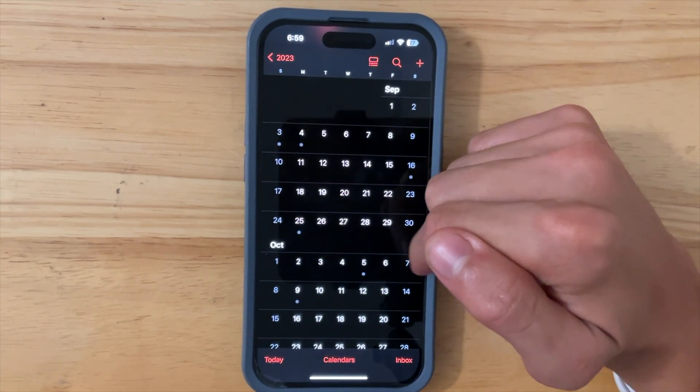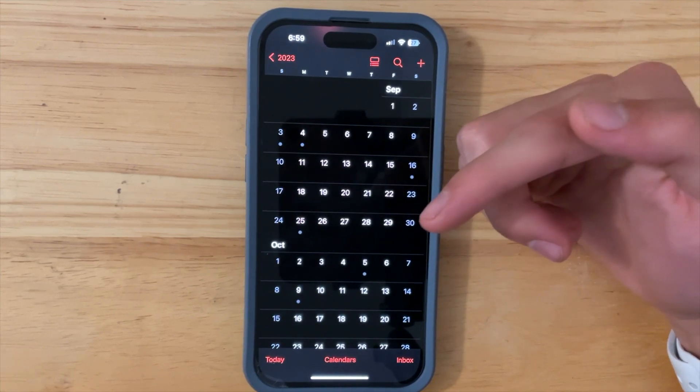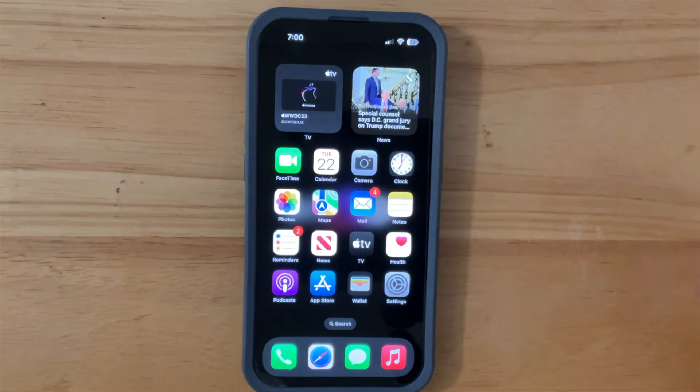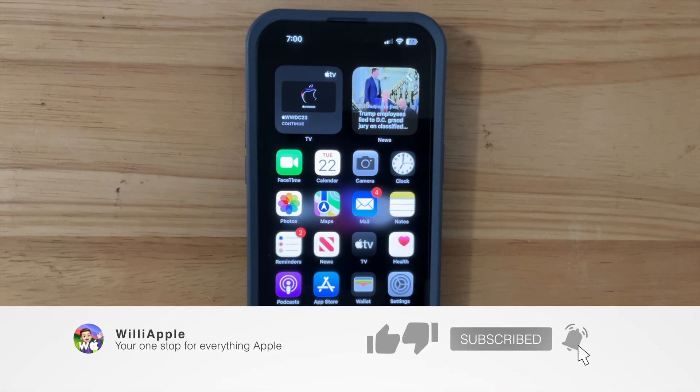Let me know your experience down below all about beta 7, and let me know if you have any other remaining issues. That's all I'd like to say about beta 7 — pretty solid release, feels very smooth, however it's a little boring on the feature side. I hope you did enjoy it. Thanks for watching, and I'll see you in my next video. Bye!